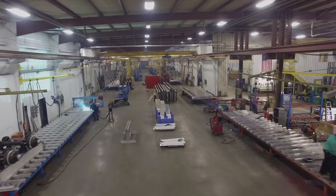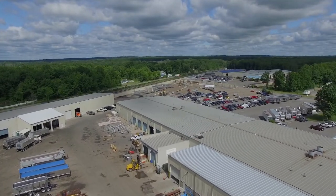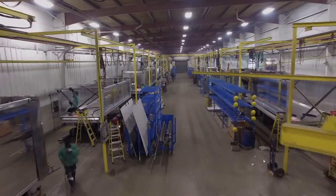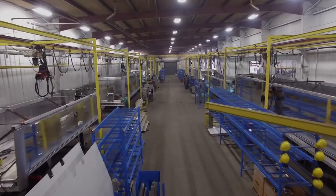Whether your haul requires a steel or aluminum dump or a straight-bodied truck, a qualified Mack representative will finalize your trailer to your specifications, and a bill of materials is developed with a formalized engineering package.